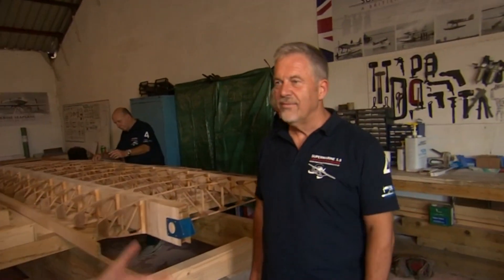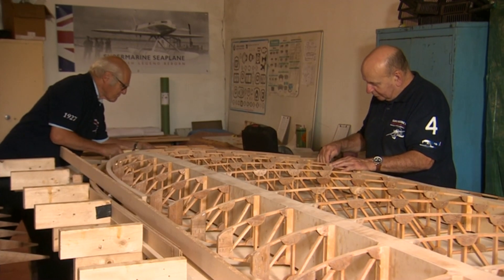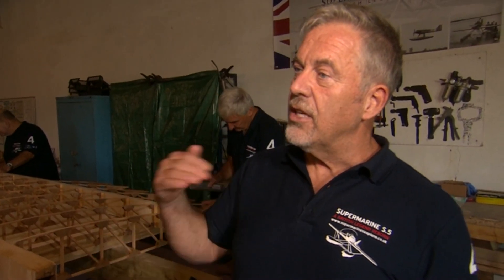There's nobody in this country that doesn't understand the role the Spitfire plays and is moved by it — how iconic it is. But what few people realise is that without aircraft like this, the Spitfire could never have been built. The designer RJ Mitchell honed his ideas and developed the technologies on airplanes like this.